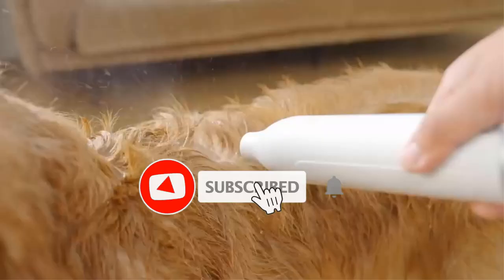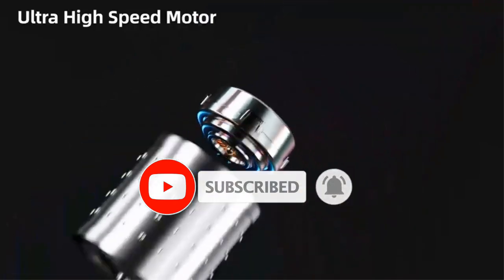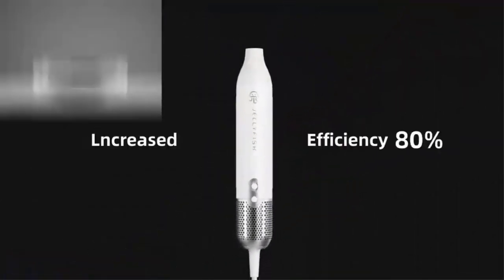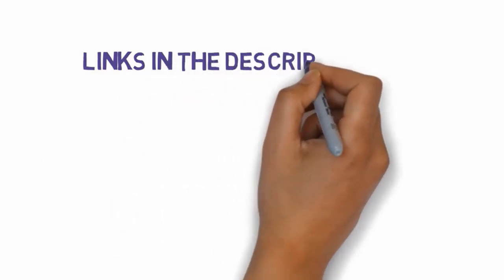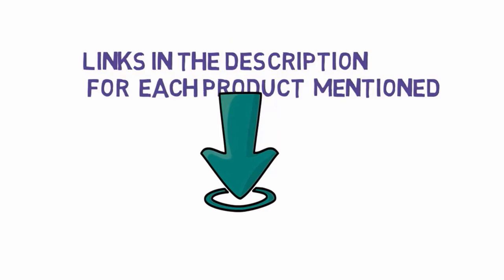Are you looking for the best dog bath tubs? In this video we will look at some of the best dog bath tubs on the market. Before we get started, we have included links in the description, so make sure you check those out to see which one is in your budget range.